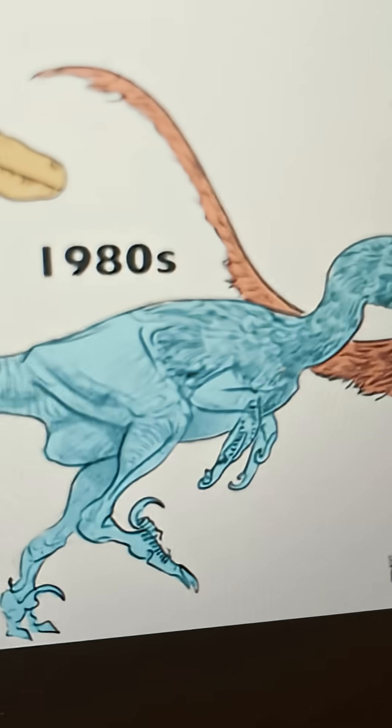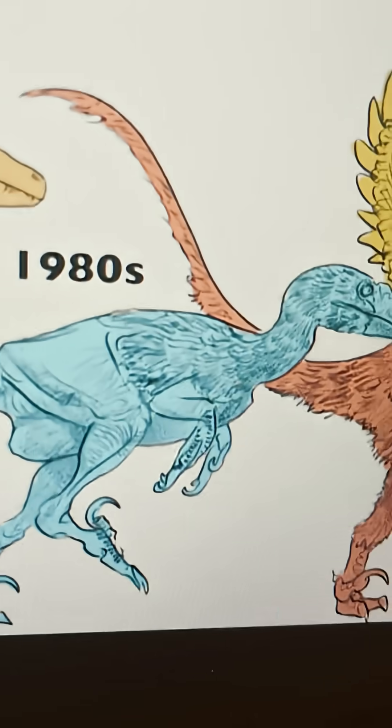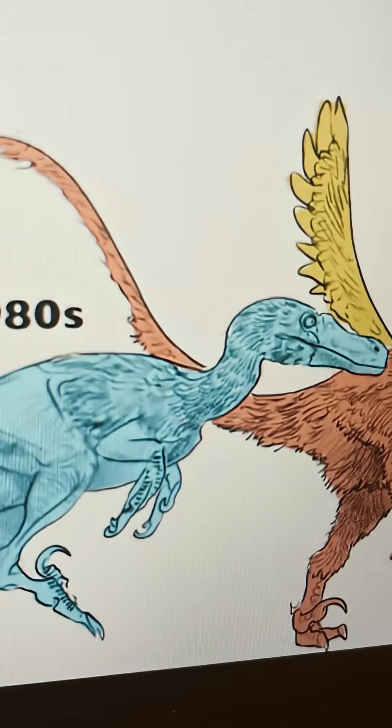Then, already in the 80s, we actually see some plumage, some feather covering of the Velociraptor. It's still incredibly shrink-wrapped, don't get me wrong, but it's starting to get more modern.